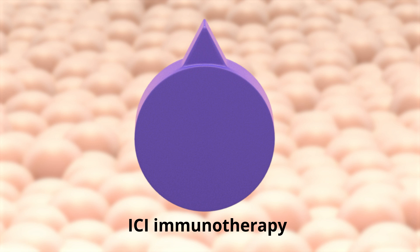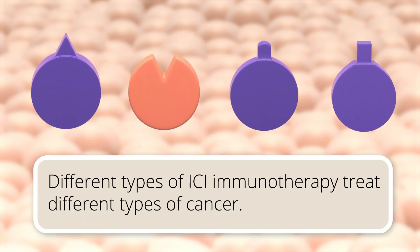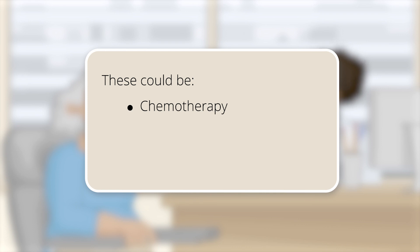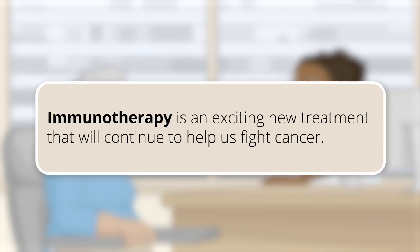This is a general example of what checkpoint proteins are and how ICI immunotherapy works. There are different types of ICI immunotherapy used to treat different types of cancer. You might get ICI immunotherapy with other types of therapies. These could be chemotherapy, targeted drug therapies, or other immunotherapies. Immunotherapy is an exciting new treatment that will continue to help us fight cancer.